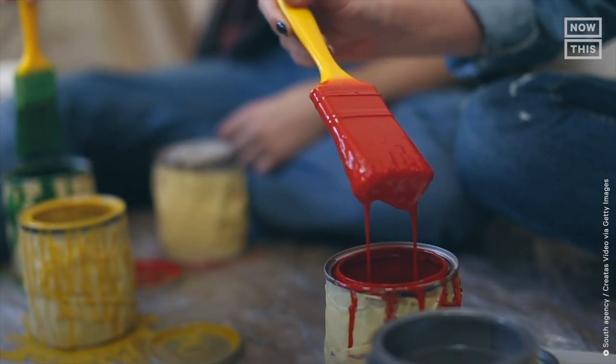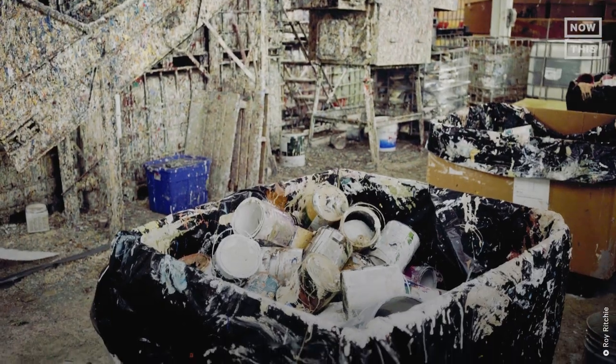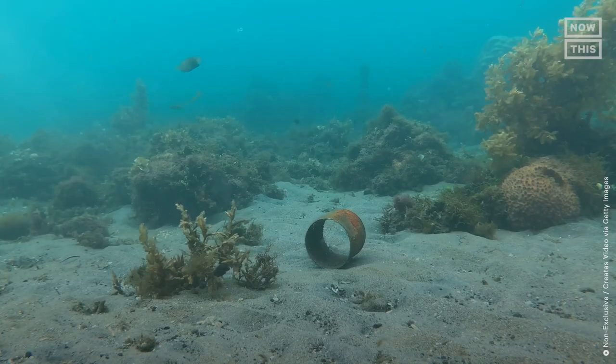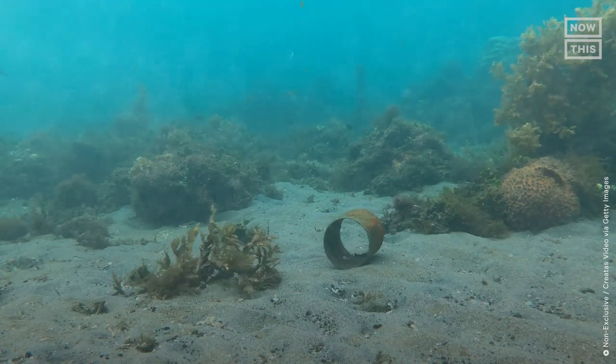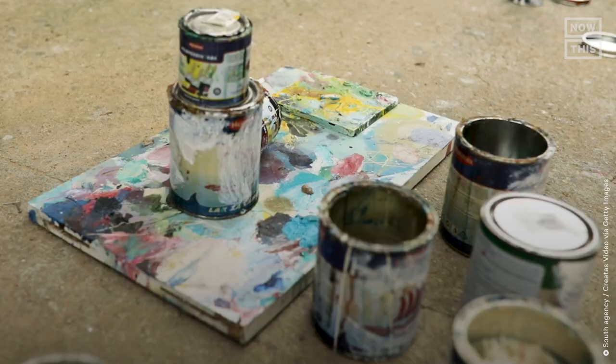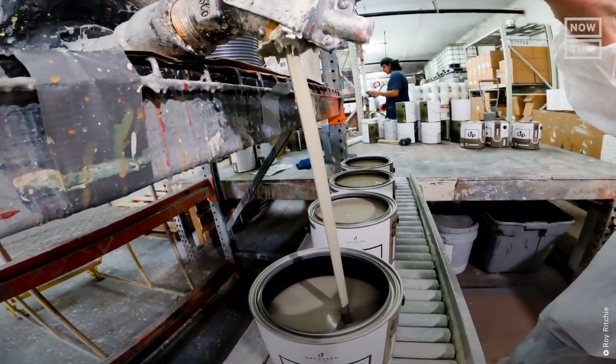We've all had to buy paint at some point in our lives and then been left with extra paint. But what's the right way to discard it and where does it end up? Unfortunately, many gallons of paint end up in landfills, blue waterways, and increased risks to human health. But did you know that my leftover paint and your leftover paint can be combined and made into a new can of fresh paint?